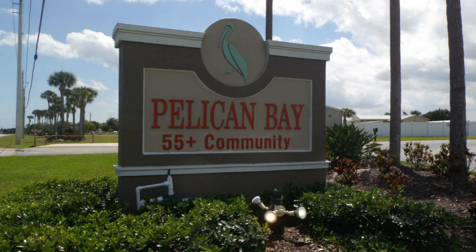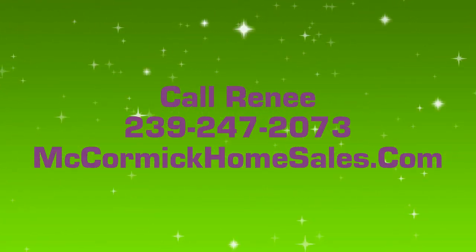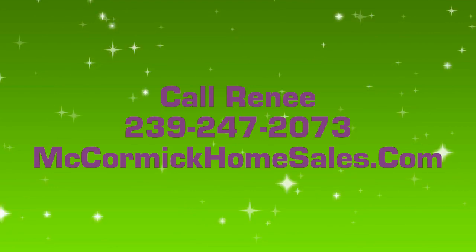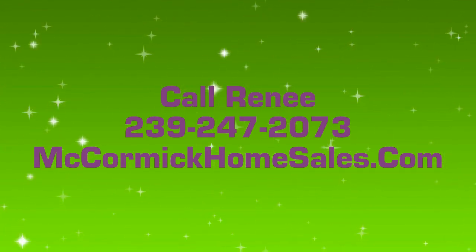Additional amenities include: professional on-site customer service, computer center with free Wi-Fi, restrooms, landscaped grounds, private pier on the Indian River, horseshoes, bocce ball, cornhole, shuffleboard, activity calendar, bingo, community center with fully equipped kitchen, recreation hall, and outdoor heated swimming pool.